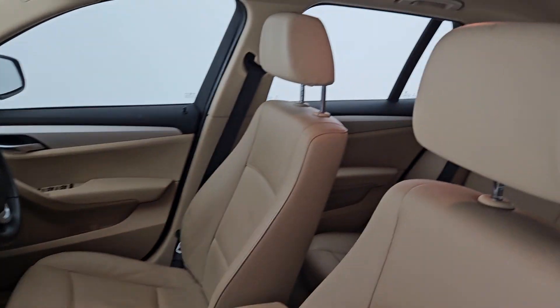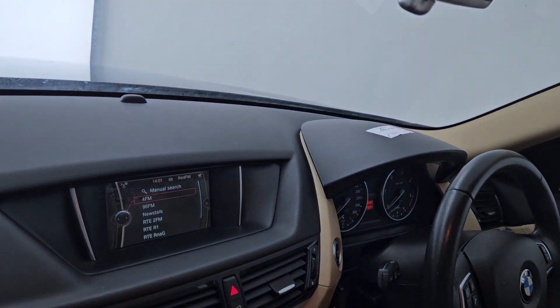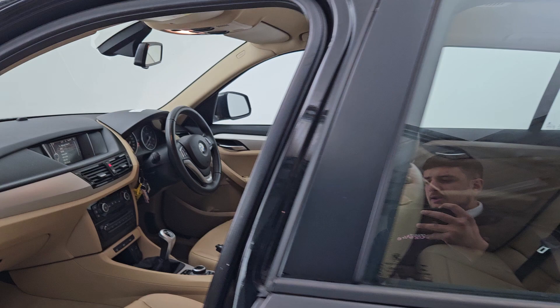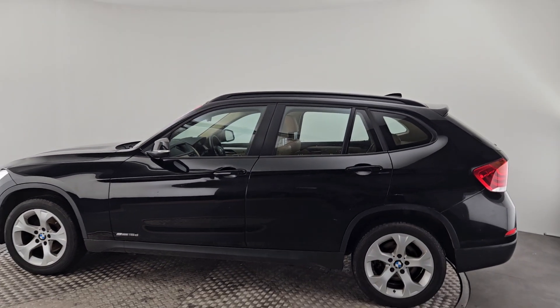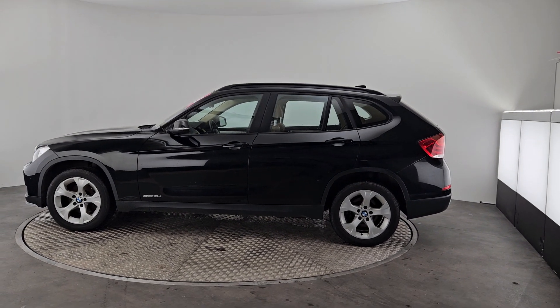Again, very nice seating all around, the infotainment screen, and push-button start as well with this car. Now, this car does come with our Kiri's one-year warranty and it's also fully serviced and prepped for you, and validated by ourselves as well.